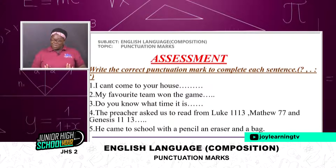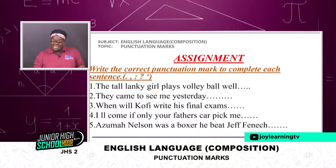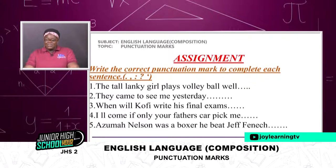Now it's up to you — assignment as usual. You guys are surprising me, you are doing so well by doing the assignments and sending them to me via my Facebook and Instagram account, Jacqueline Click. If you want me to mention your name here someday, you better try and answer some questions and send them to me. Write the correct punctuation mark to complete each sentence — I dealt with these five: comma, full stop, colon, question mark, and apostrophe. I'm not going to give you anything outside that.